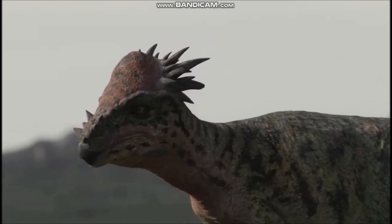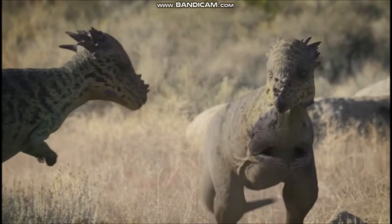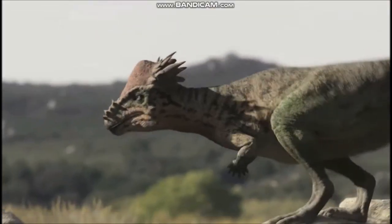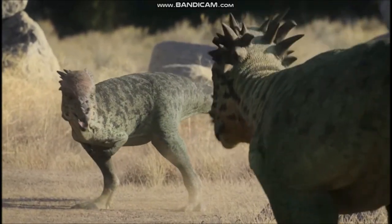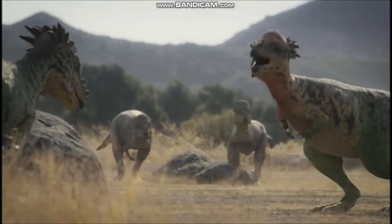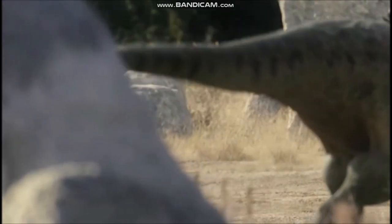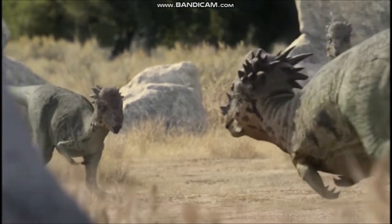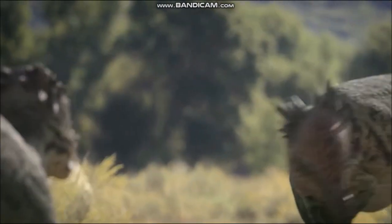Pachycephalosaurus was a plant-eating dinosaur that roamed Western North America in the late Cretaceous period. It is notable for the huge dome on top of its head that was up to 10 inches, 25 centimeters, thick. The function of this dome is uncertain and has been the subject of considerable argument among experts ever since the first remains of the dinosaur were discovered in 1940. The dome might have acted like a dinosaur crash helmet to shield the head during attack. But unlike armored dinosaurs such as Ankylosaurus, the rest of the body is not protected, so protecting only the head would be of little use against the jaws of Tyrannosaurus or other meat-eating dinosaurs.